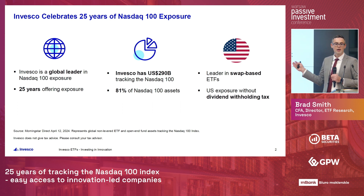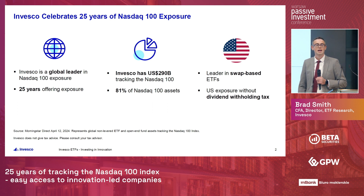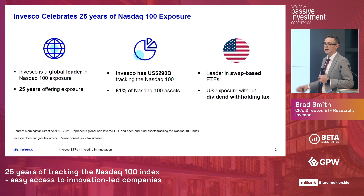One other benefit of Invesco's broad ETF offering is that we are a leader in swap-based ETFs, which can be a helpful tool for foreign investors looking to get US exposure without dividend withholding tax.